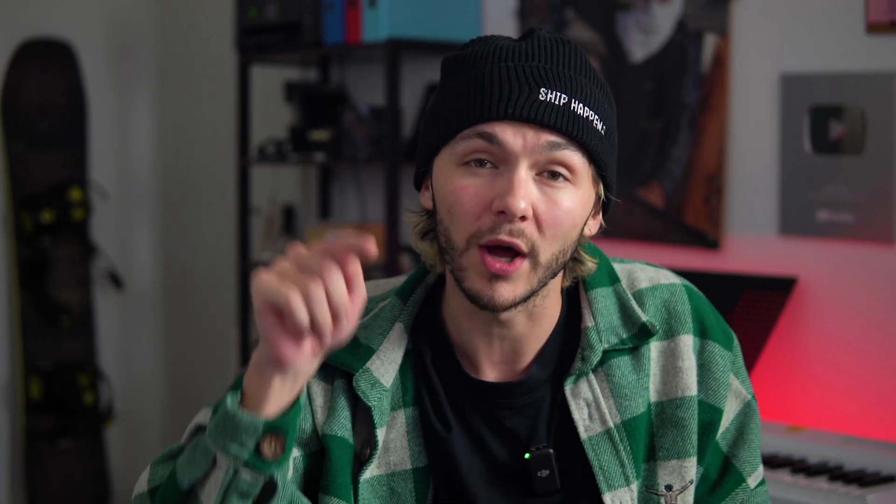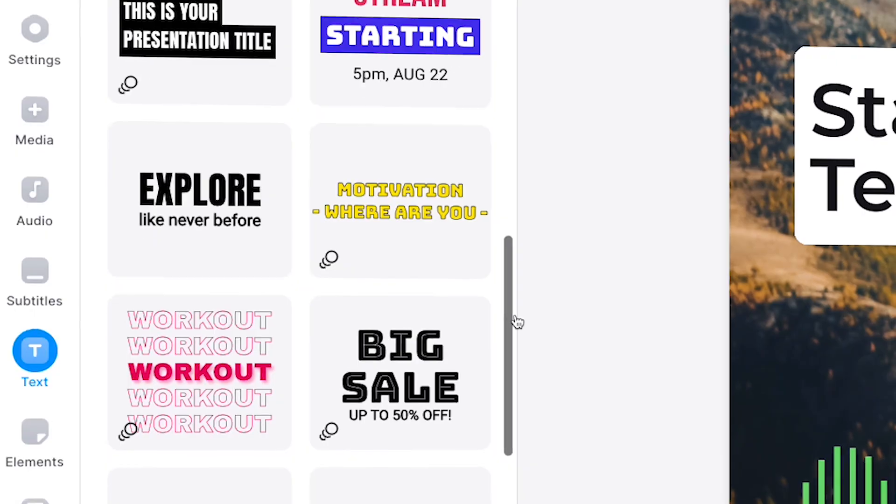First of all, we've added a bunch of new one-click presets for text styling, so you can now make your text elements and subtitles pop in just one click. It's an even bigger library of preset styles to get creative with and add to your video projects.